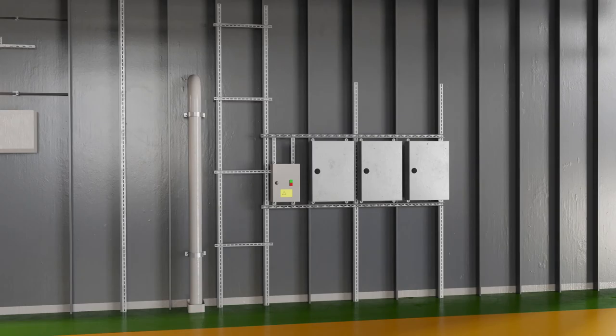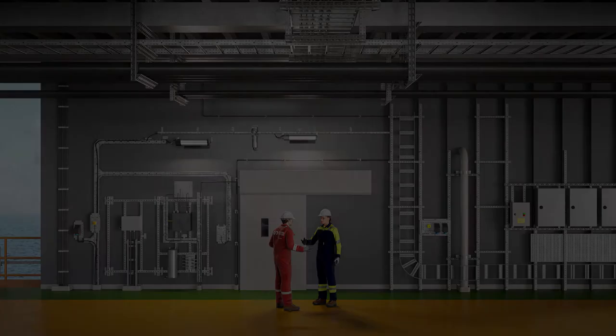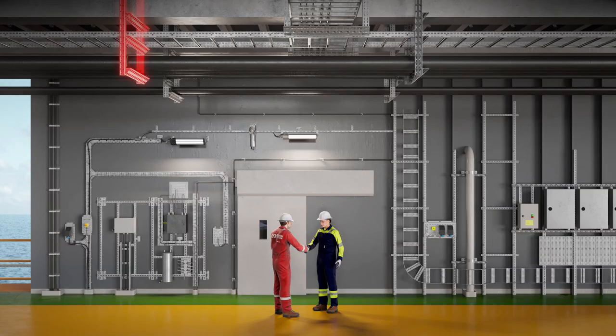In operations, we help to reduce overall costs with minimal maintenance requirement, providing cold work solutions. We are here to partner with you. Are you ready to partner with us?